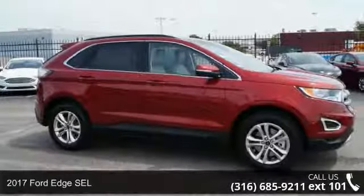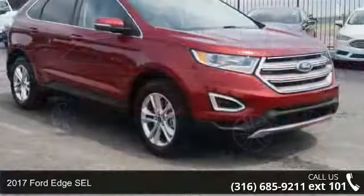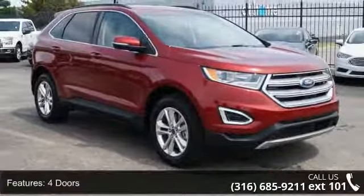Arrive in style with this 2017 Ford Edge SEL. If you are looking for an automobile with great features, look no further. Enjoy these notable features: